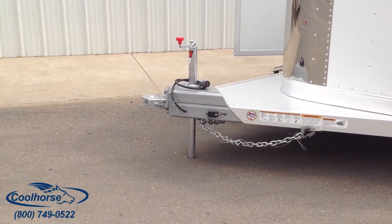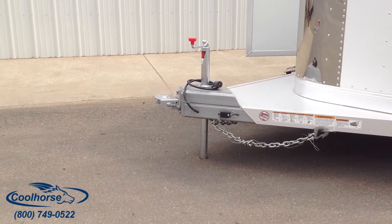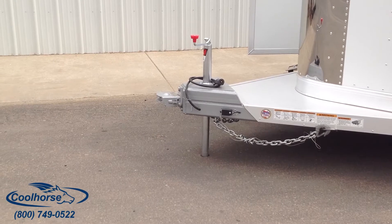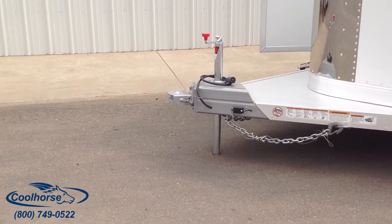Coolhorse.com. Hey, it's Vonett with Cool Horse, and we wanted to show you a trailer that's getting ready to leave to go to Canada. Our friend Sean Jeffery in Canada has ordered this, and they use it specifically for barrel racing.